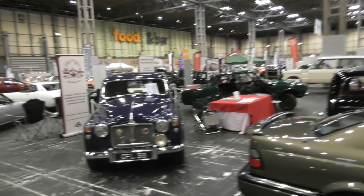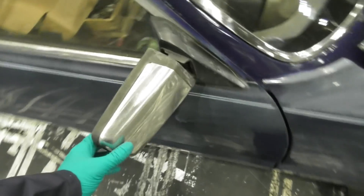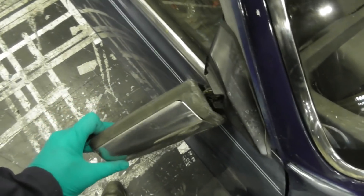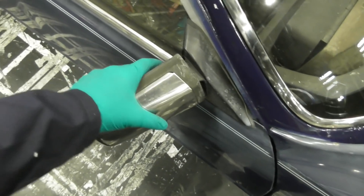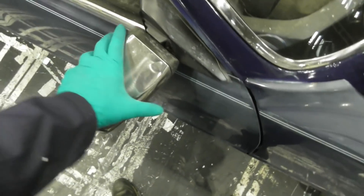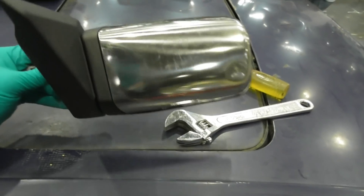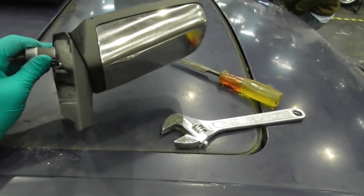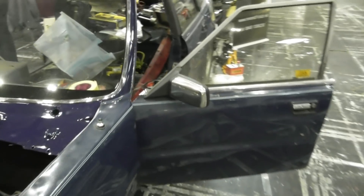We have this sorry looking mirror - they're actually electric but they're both rubbish. The one on the other side I actually had to cut off on the M40 because it was dangling down and smashing around. I have got a pair of new manual ones to go on - this one has a bit of a dent but the other one's mint so I'm going to swap those. Mirrors on - even that makes a bit of a difference to the appearance of the car.